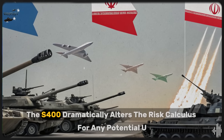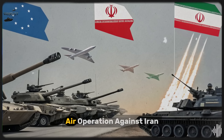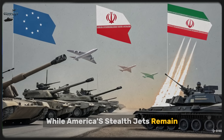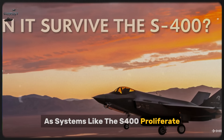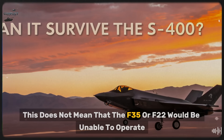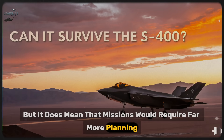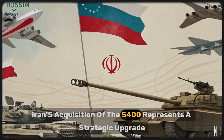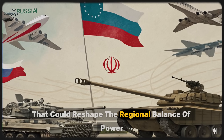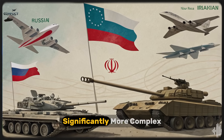In conclusion, the S-400 dramatically alters the risk calculus for any potential U.S. air operation against Iran. While America's stealth jets remain some of the most advanced aircraft in the world, the days of uncontested air superiority are fading as systems like the S-400 proliferate. This does not mean that the F-35 or F-22 would be unable to operate, but it does mean that missions would require far more planning, coordination, and supporting assets than before. Iran's acquisition of the S-400 represents a strategic upgrade that could reshape the regional balance of power, making any conflict with the United States or its allies significantly more complex.